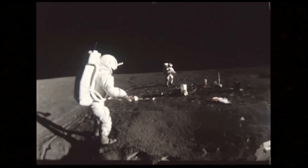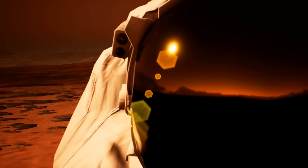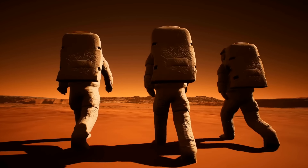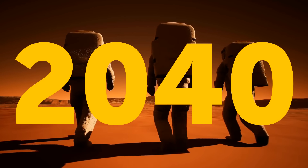But hey, space exploration has never been easy, right? With realistic determination, anything is possible. Most likely, the idea of sending people to Mars will be realized before 2040.